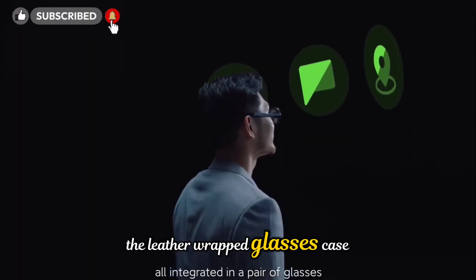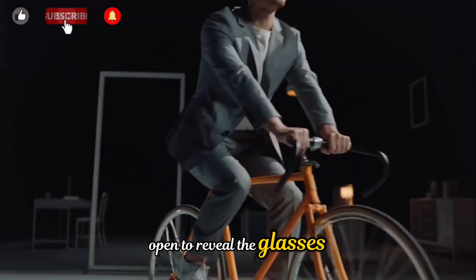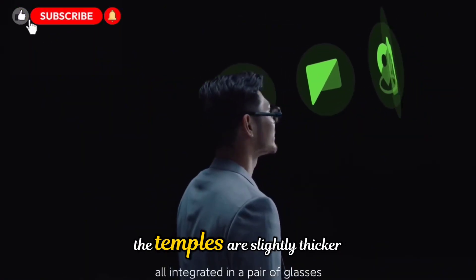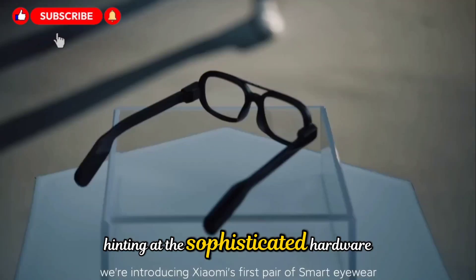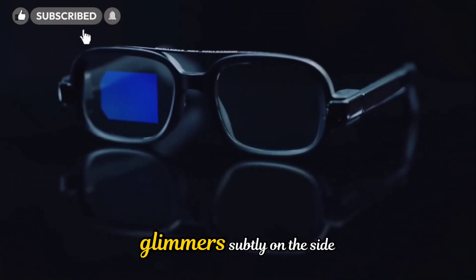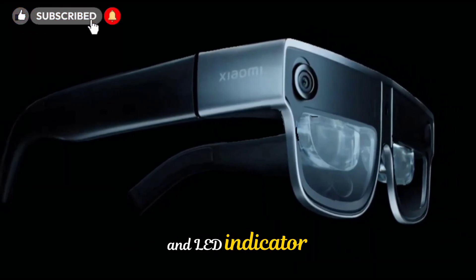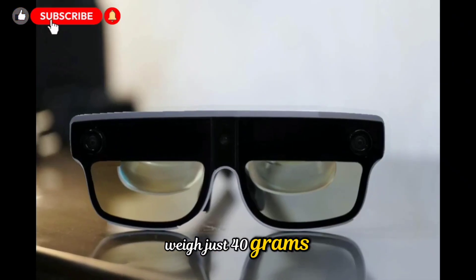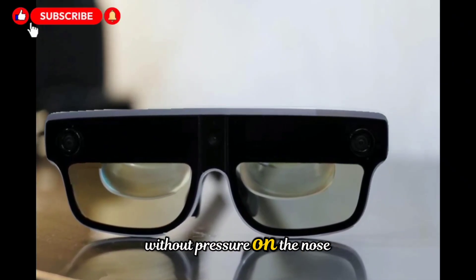The leather-wrapped glasses case has a soft but solid feel, and when you slide it open to reveal the glasses, the attention to design becomes apparent. The temples are slightly thicker than those on a standard pair of spectacles, hinting at the sophisticated hardware inside. A small golden Xiaomi logo glimmers subtly on the side, accompanied by a discrete power switch and LED indicator. With no lenses, the glasses weigh just 40 grams, allowing for hours of comfortable wear without pressure on the nose or ears.